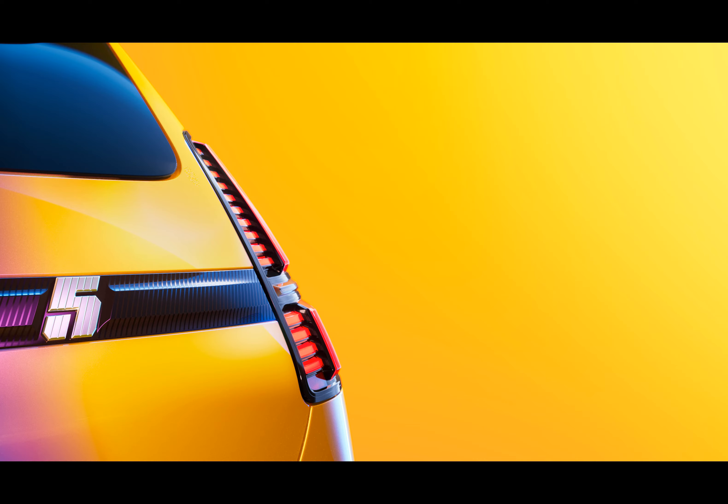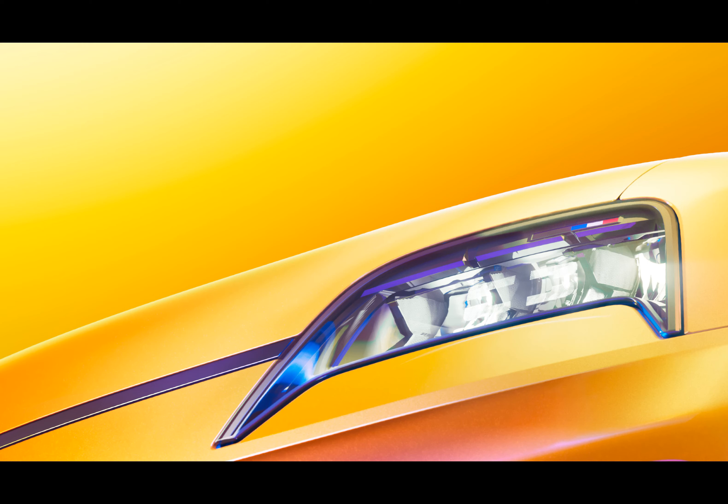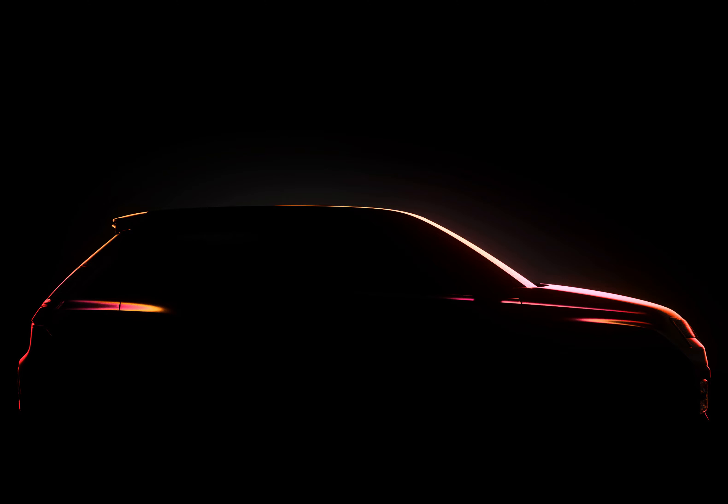The air intake on the bonnet has vanished and been replaced by a charge indicator light that forms the iconic number five when fully charged. It's a high-tech feature, but is it really necessary? Perhaps Renault believes that electric cars need to broadcast their electric nature from every angle.